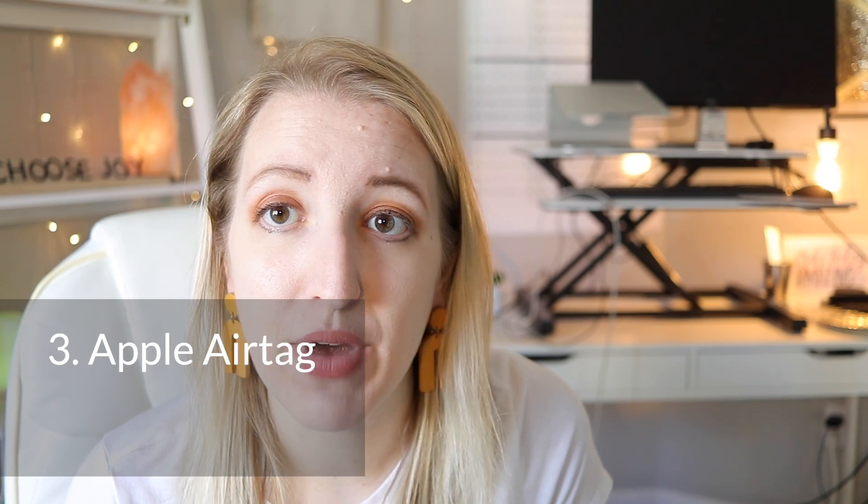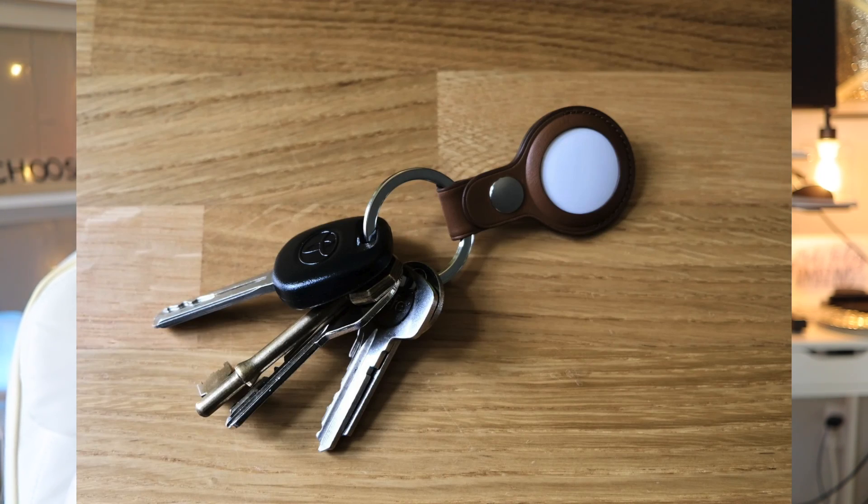Another one I think I've mentioned in some of my tech product videos before is my Apple AirTag. It is so valuable, and I wanted to put it in my ADHD product video. I got one last year and I have it on my key chain. Now I never worry about my keys getting lost because I can just use Find My on my iPhone, know where my keys are, and hear it. So if I ever lose them around the house, I never get late for things anymore because I can't find my keys. It's really important to have a place for everything, and having an organized key setup is very helpful.